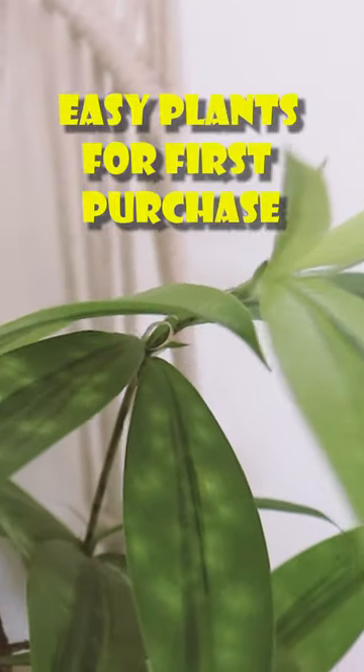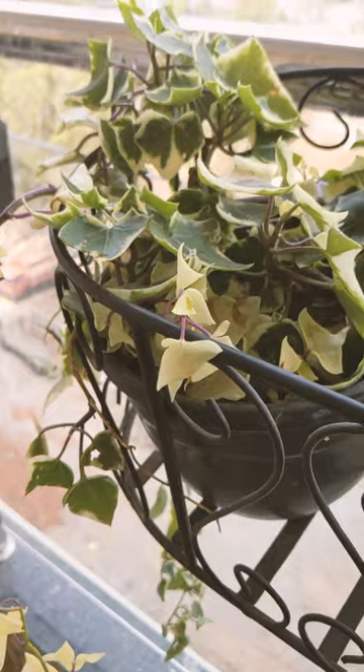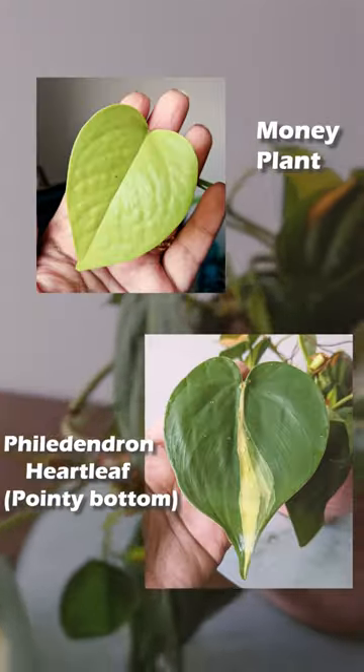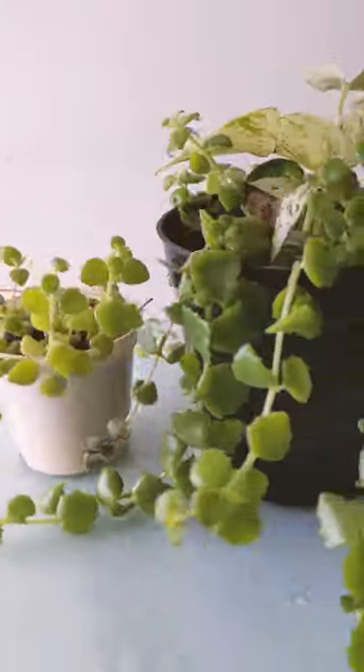Easygoing plants for your first ever plant purchase: for indoor round-out plants we have English ivy, philodendron heart leaf — this is not a money plant, by the way — and tango red heart. These plants can live in a range of lights.